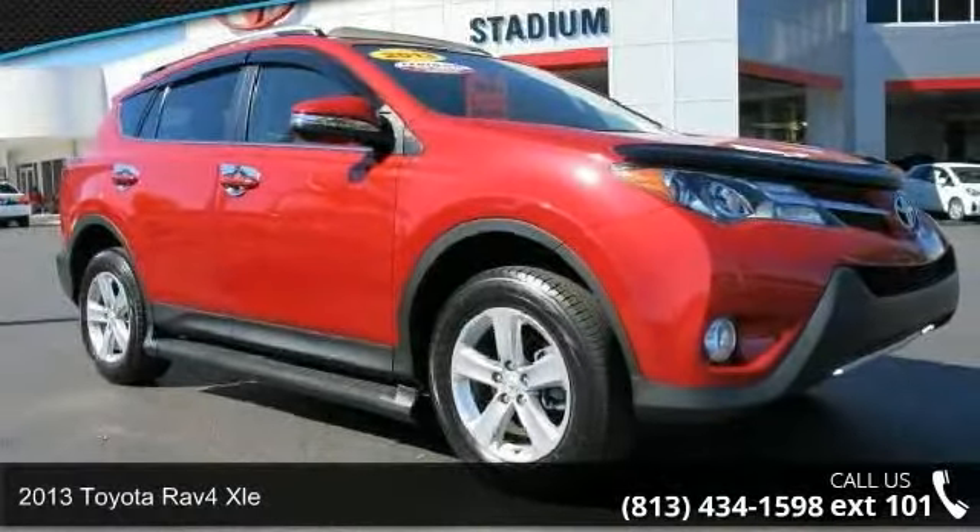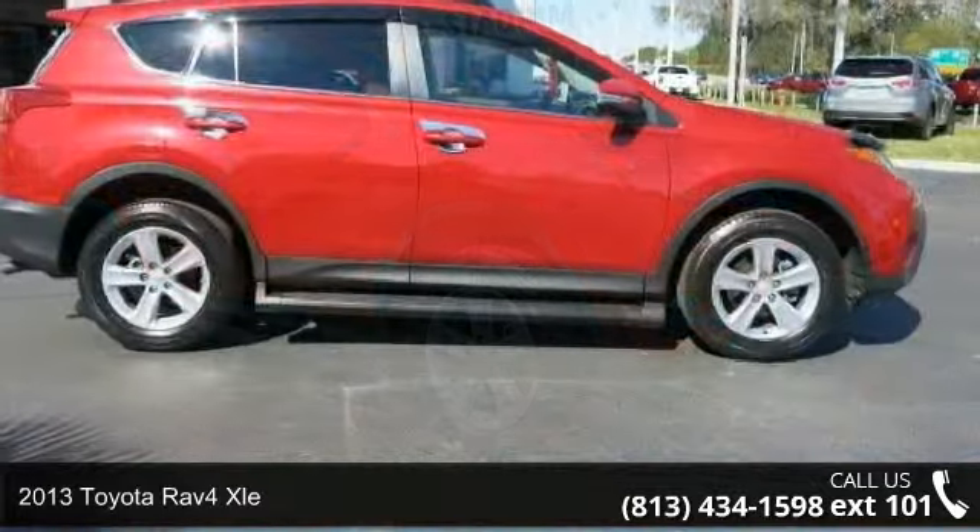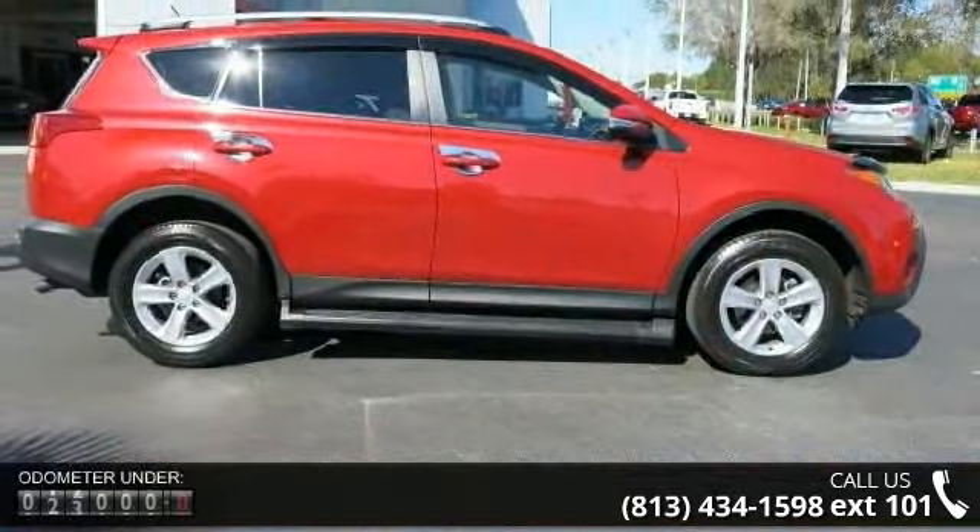Imagine yourself in this 2013 Toyota RAV4 XLE. If you are looking for a first-rate auto, this one could be yours today.